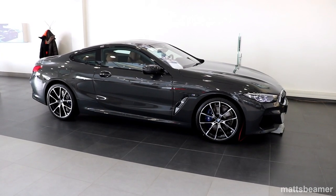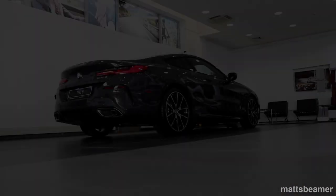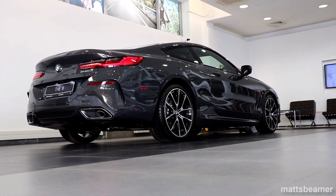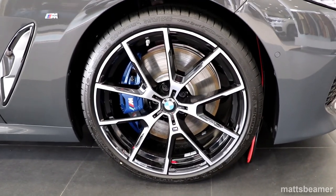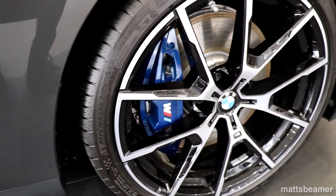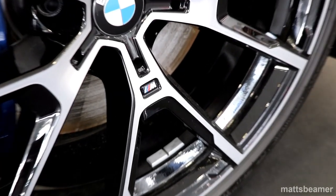I love the exterior of this car, fitted with the M aerodynamic body styling. The colour of this car is David Grey Metallic, which really does show the lines nicely. If you like the wheels, they are the 20-inch Y-spoke 720M bi-colour wheels, option code S1N7A.